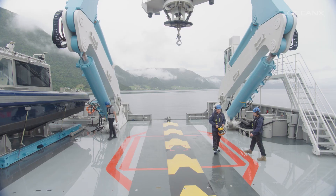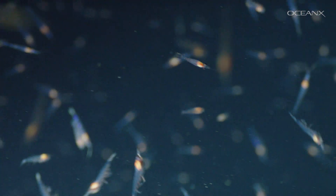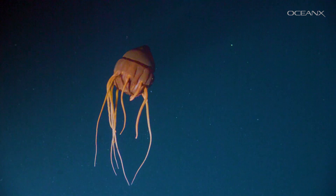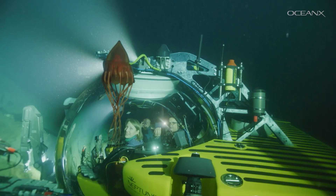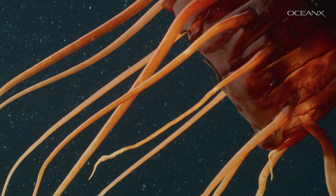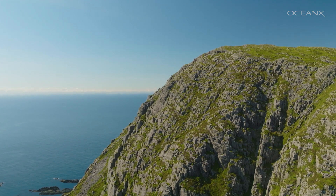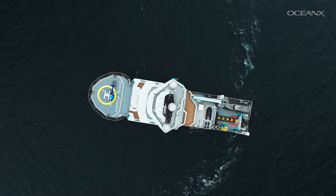This is only a glimpse into what happens on mission. There is so much more research happening, like helmet jellyfish that are red to hide bioluminescent prey in their stomachs — keep an eye on our channels to see more of that soon. That's it for Norway. Join us on the next mission as we head 2,000 miles southwest to the Azores.